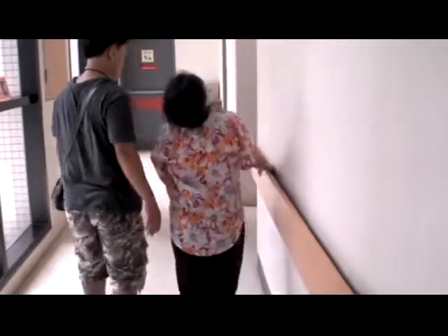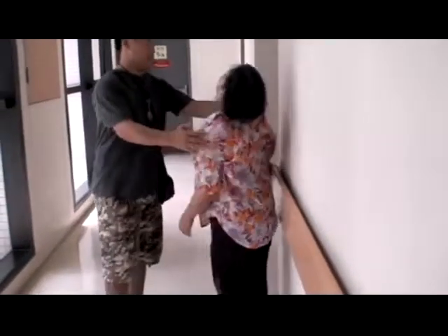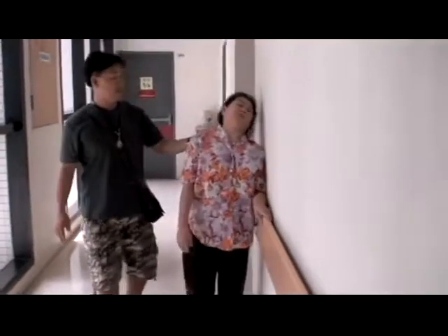While walking, her retrocollus becomes much more prominent together with some mild opisthotonus. It's severe enough to disturb her gait.